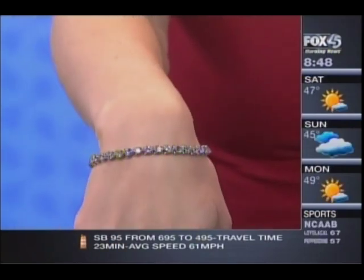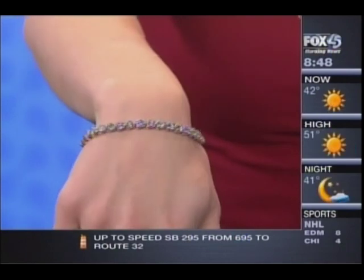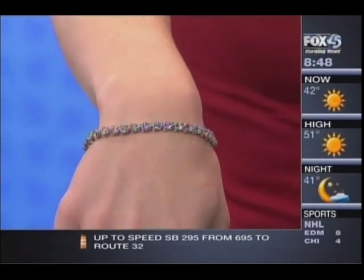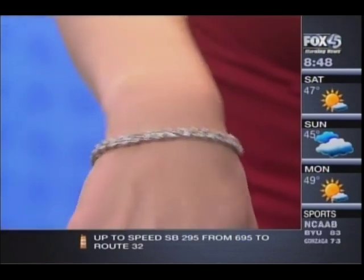We also have a smaller one here that's five carats. It's just beautiful, it's a gorgeous bracelet. The three-prong look really shows off the diamonds well so you don't have a lot of metal around it. Look at the way that sparkles.